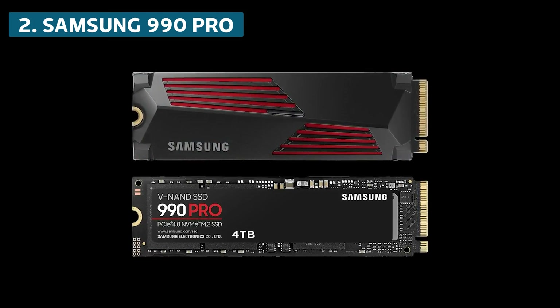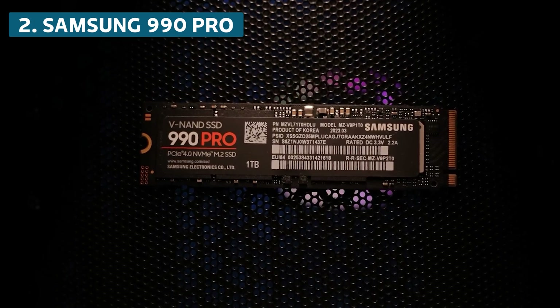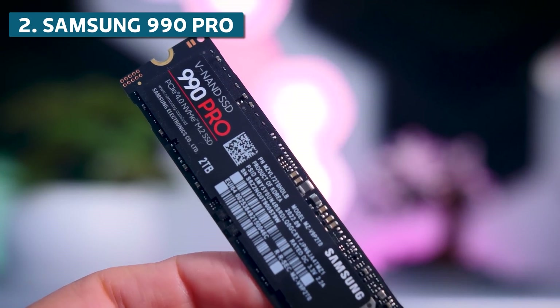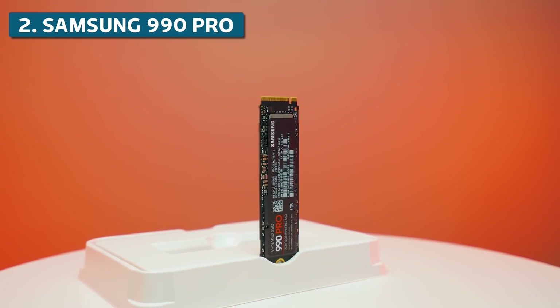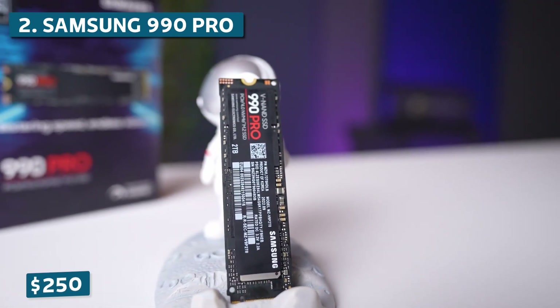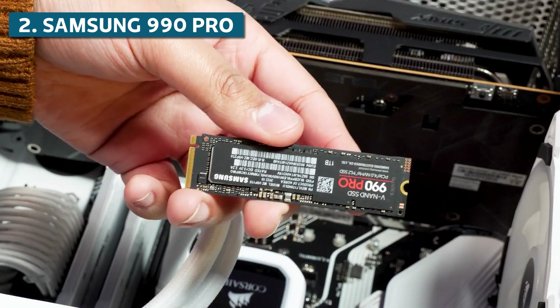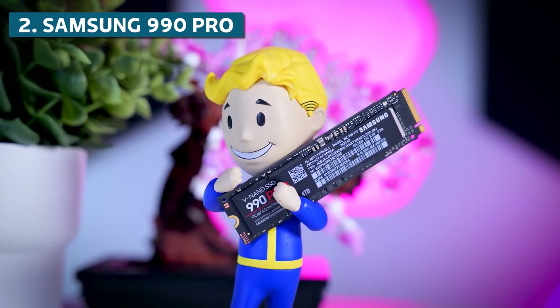Samsung also equipped the 990 Pro with their excellent Phoenix controller and layered copper heatsink to prevent thermal throttling. Reliability is equally impressive with a 1.5 million hour MTBF and an industry-leading 600 TB written endurance rating, so this SSD will keep up with all your gaming demands. The 990 Pro does come at a hefty price of around $250 for 1TB, but you're paying for absolute cutting-edge performance and Samsung quality. If you want the latest and greatest SSD technology along with hair-raising speeds, the 990 Pro delivers in spades.